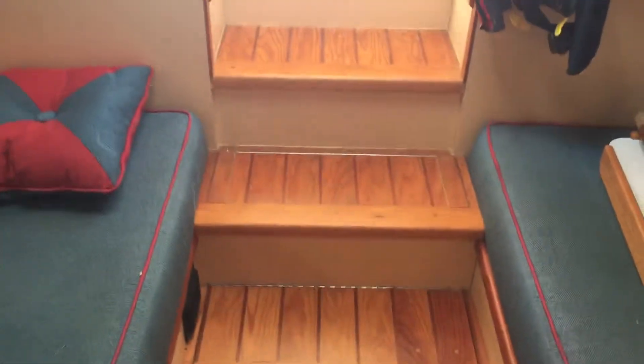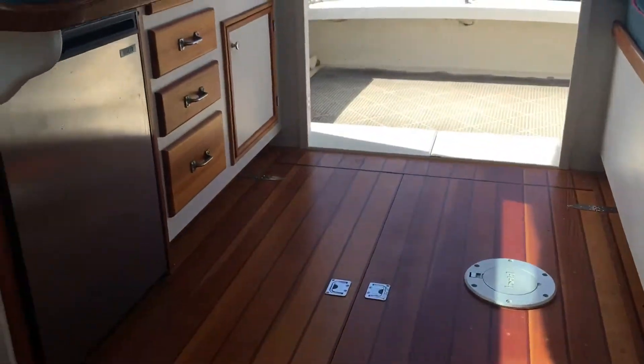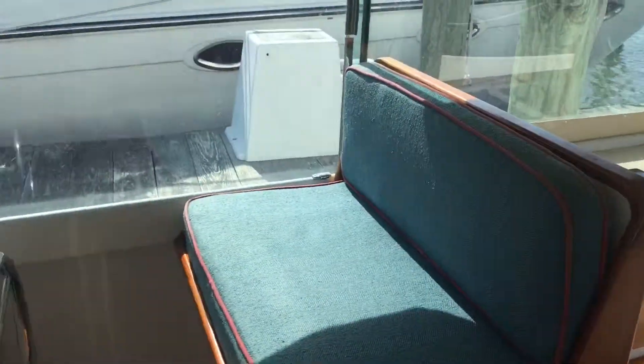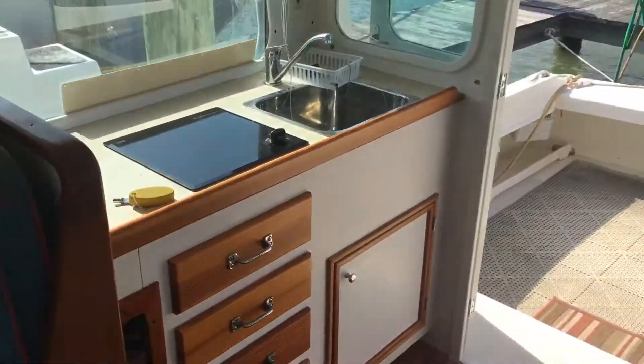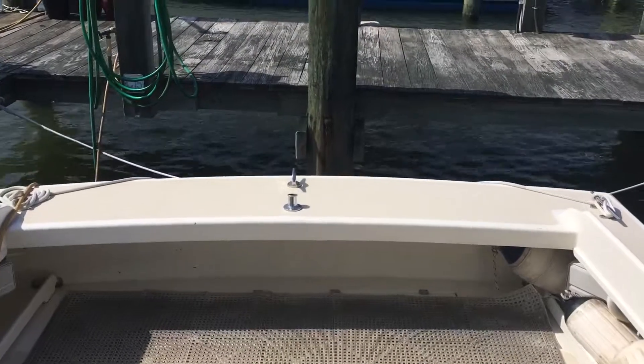Moving back to conclude the tour, we'll go aft into the wheelhouse again. Seen the galley up and helm seat, and back out into the spacious cockpit — all the way through.